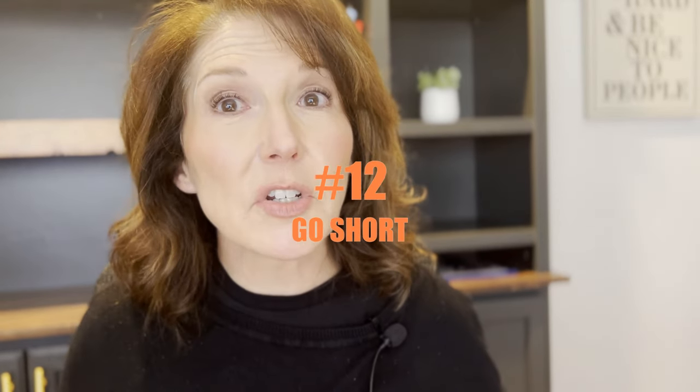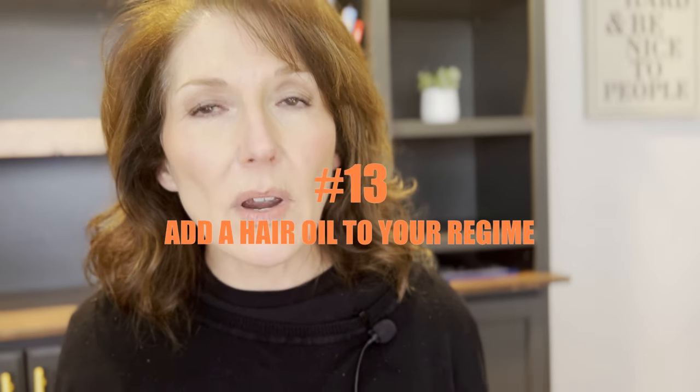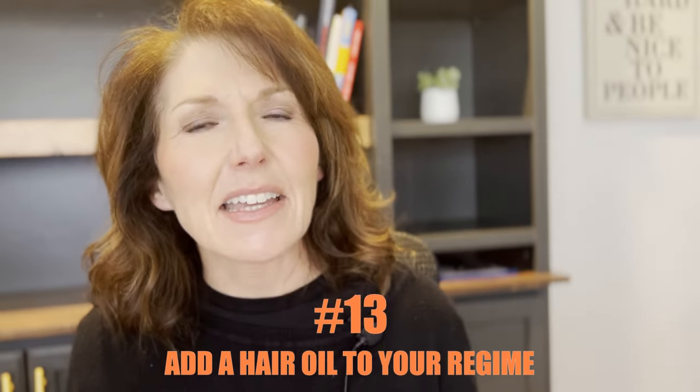Number twelve, how about going short? If you've got thin hair — which is happening to a lot of us due to hormones and everything — just try to go a little shorter. If you've got longer hair, maybe go up to your collarbone. It doesn't have to be short, just shorter so you've got that nice, healthy, bouncy hair. Number thirteen, add oil to your hair regime. Even if you've got fine hair, they make wonderful oils for dry or wet hair. Just put it on the ends.